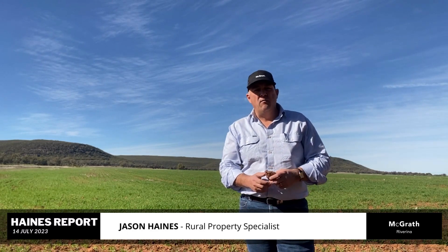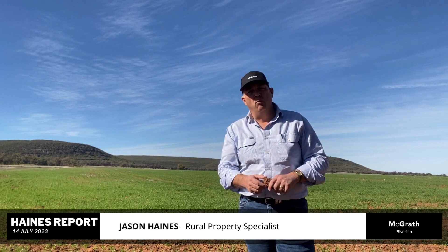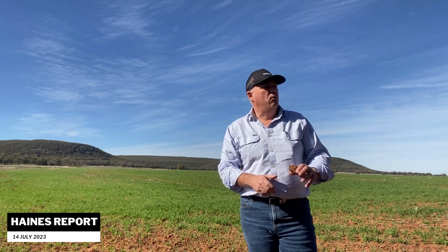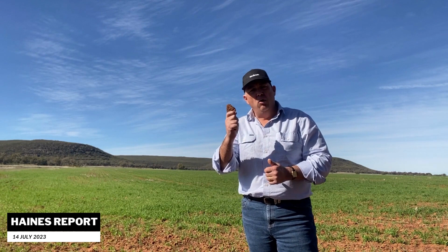Hello everyone, Jason Haynes here from McGrath Riverina and welcome to this week's Haynes Report, your weekly look at rural property across the Riverina. This week we're on Springview, our newest listing here, right on the Borellon Road. This is a 630 acre block and look at the red loam country — a beautiful patch of red loam country.